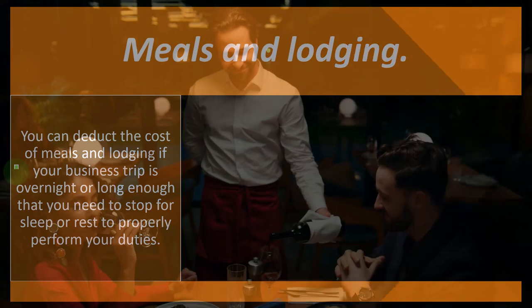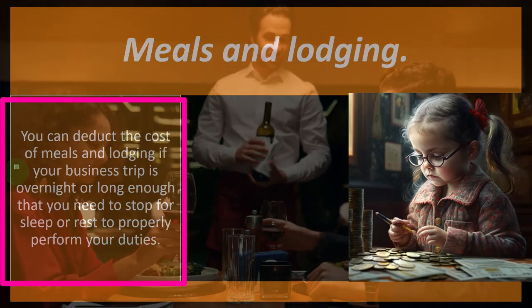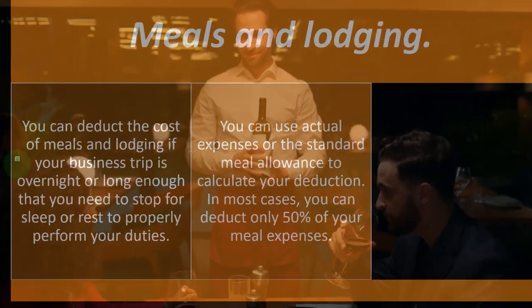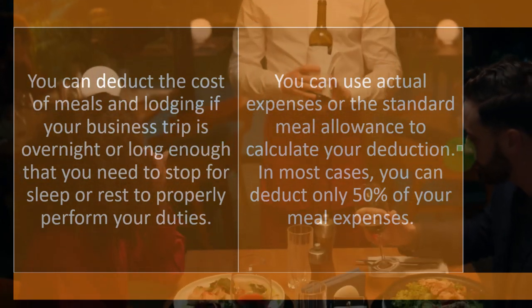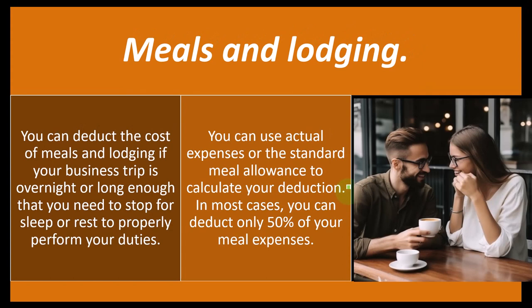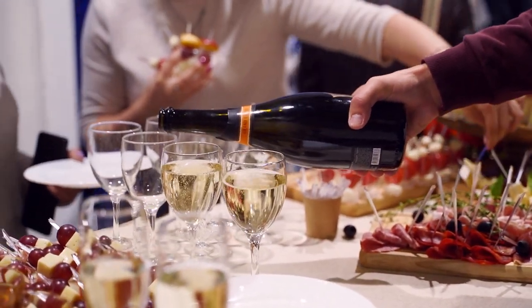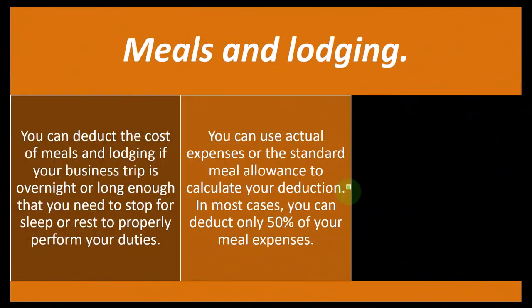Meals and lodging: you can deduct the cost of meals and lodging if your business trip is overnight or long enough that you need to stop for sleep or rest to properly perform your duties. You can use actual expenses or the standard meal allowance to calculate your deduction. Meals can be a bit tricky — they have standard meal allowances, which give you a somewhat safe benchmark. You can imagine a situation where someone is traveling for business but having very extravagant meals, way over what you really need to sustain yourself, which would be more of a personal expense.